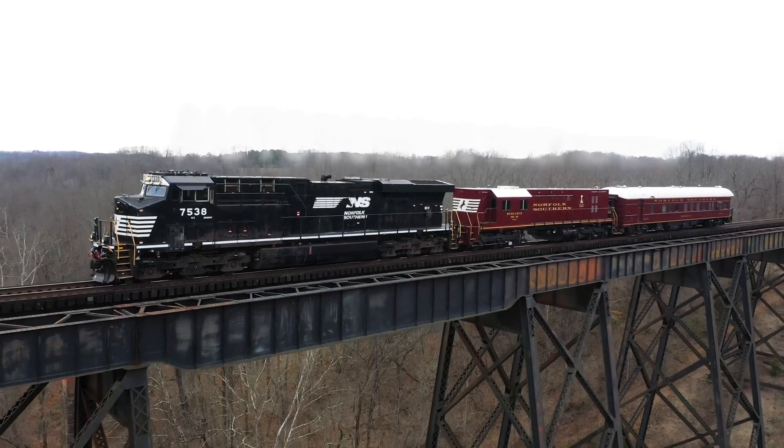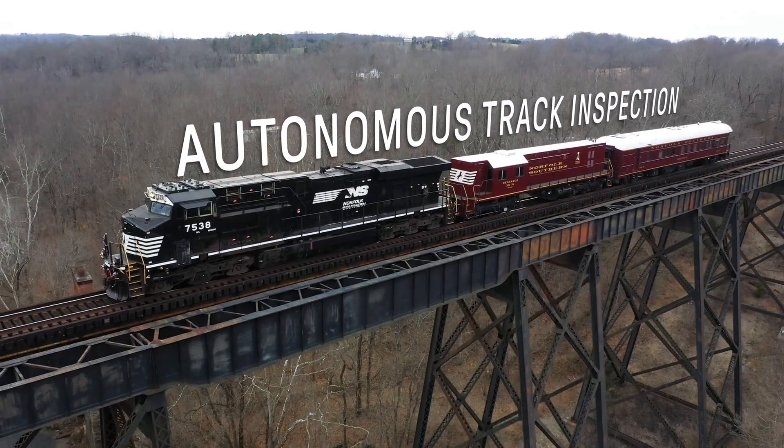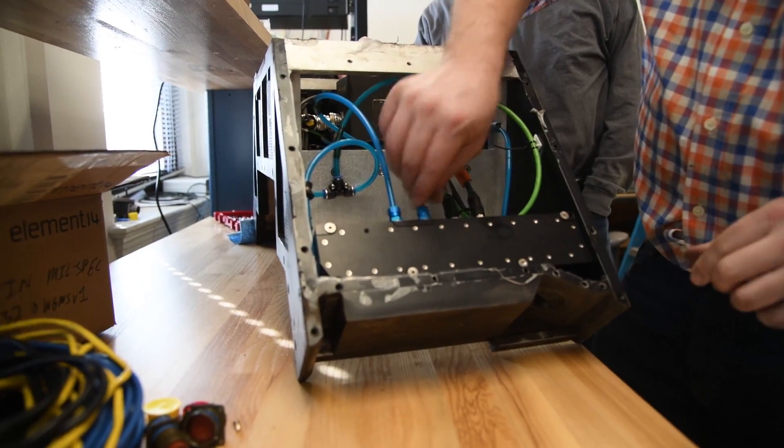Ask a group of railroad engineers to build a better mousetrap, and they will. Challenged with reimagining how to inspect railroad tracks, Norfolk Southern engineers delivered.